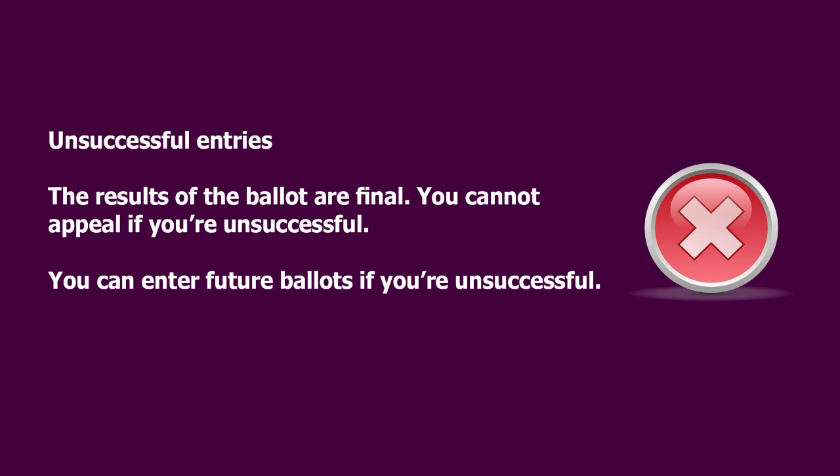For unsuccessful entries: the results of the ballot are final and you cannot appeal if you're unsuccessful. However, you can enter future ballots if you're unsuccessful.